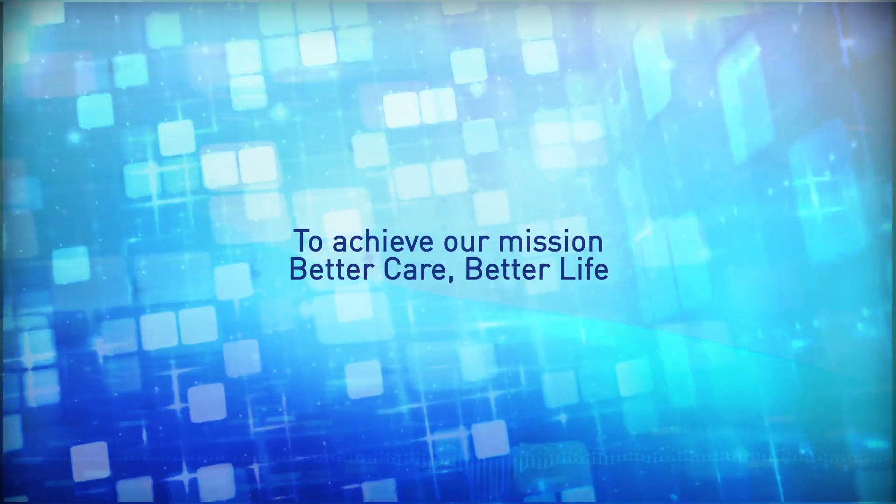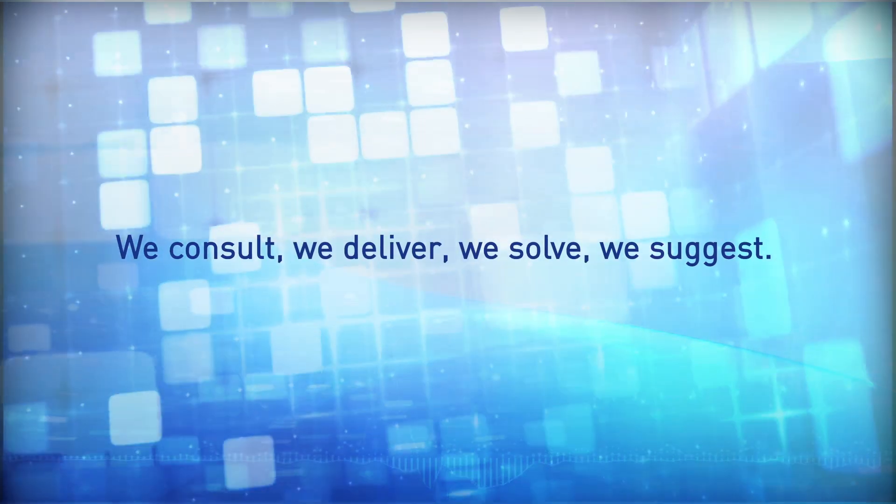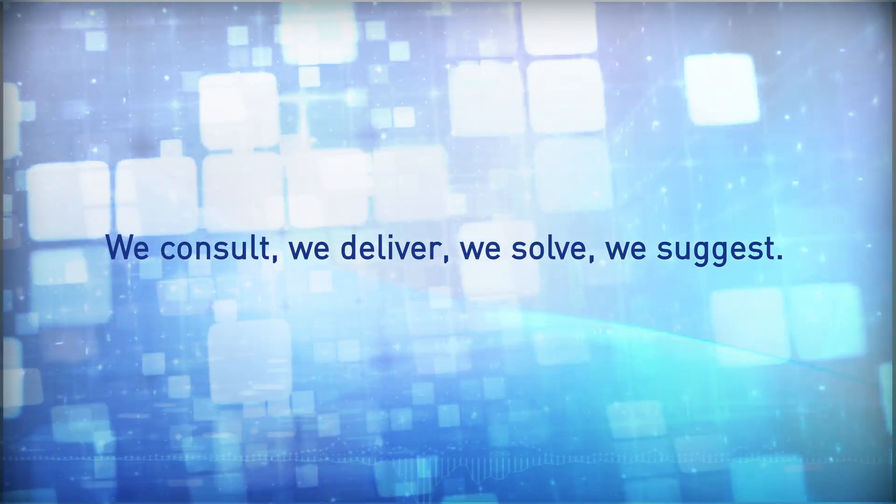To achieve our mission: better care, better life. We consult, we deliver, we solve, we suggest.